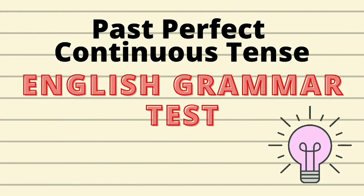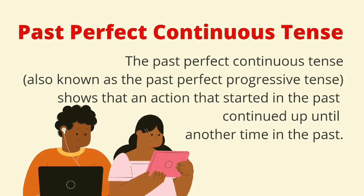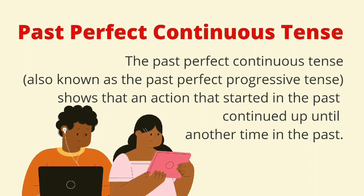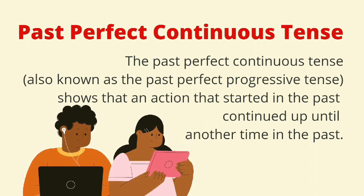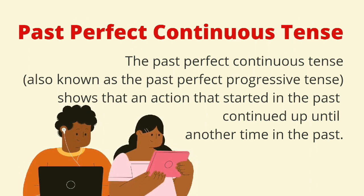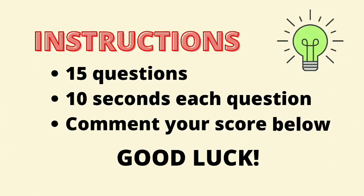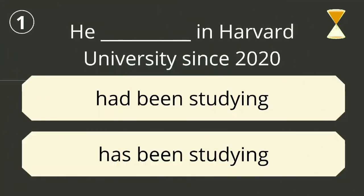English grammar quiz — let's take the past perfect continuous tense quiz. According to Grammarly, the past perfect continuous tense, also known as the past perfect progressive tense, shows that an action that started in the past continued up until another time in the past. The past perfect continuous tense is constructed using 'had been' plus the verb's present participle — root plus '-ing'. Let's begin the quiz.